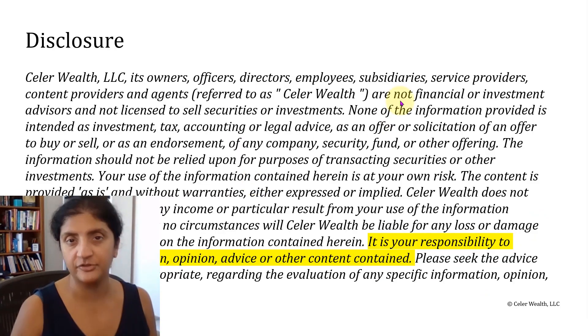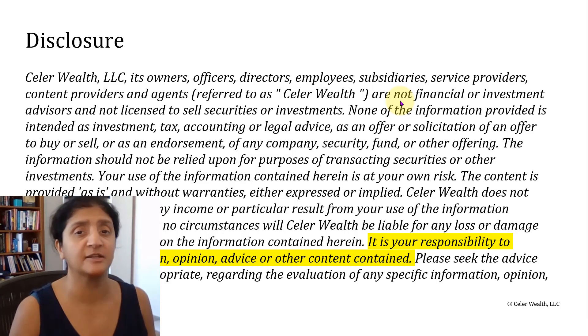Before we look at the charts, important reminder that trading and investing can be extremely risky business. It's your responsibility to evaluate any information, opinion, advice, or other content contained in this video.